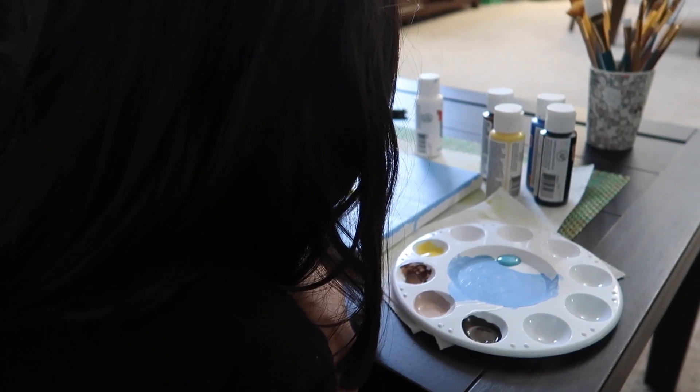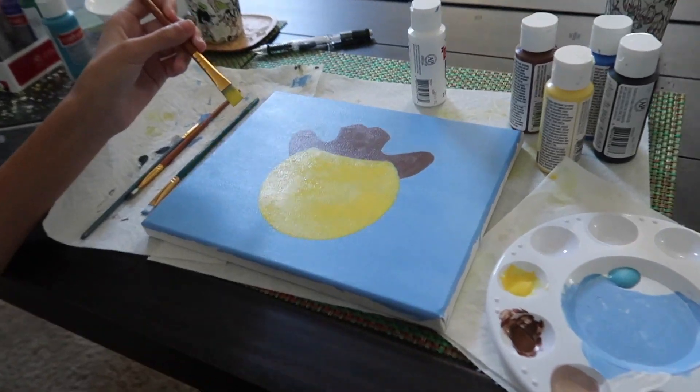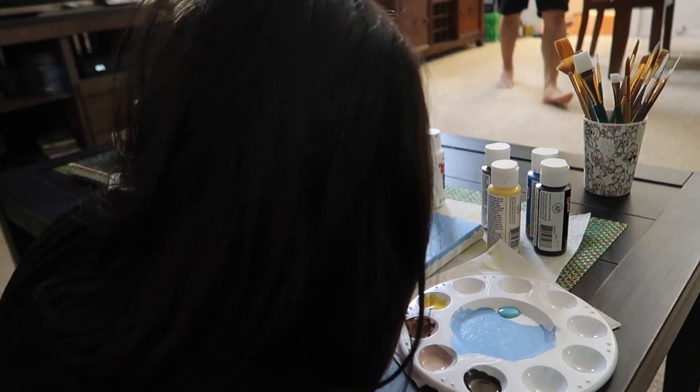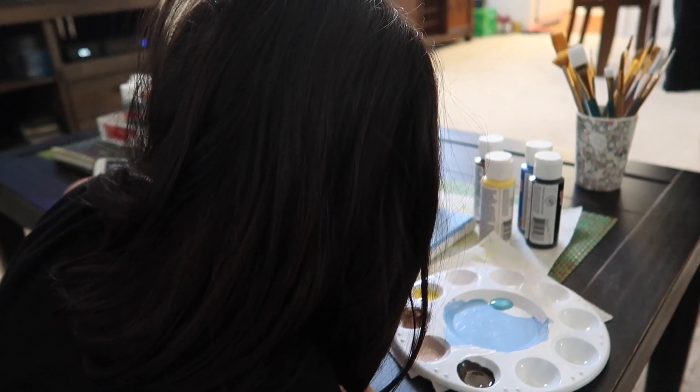Can we see what you're painting, Vanessa? She's painting the cowboy emoji. It looks really good — the circle looks so perfect. Did you trace it? Yeah. Oh okay, no wonder. It looks really good!